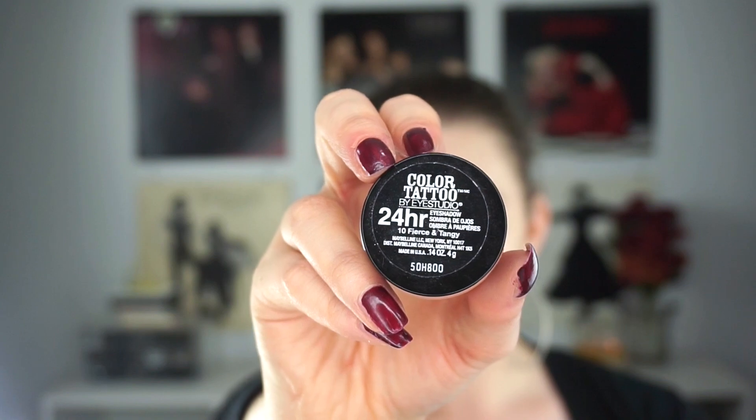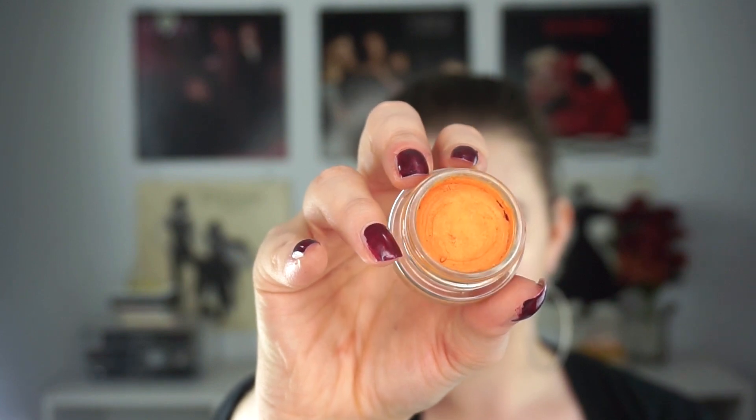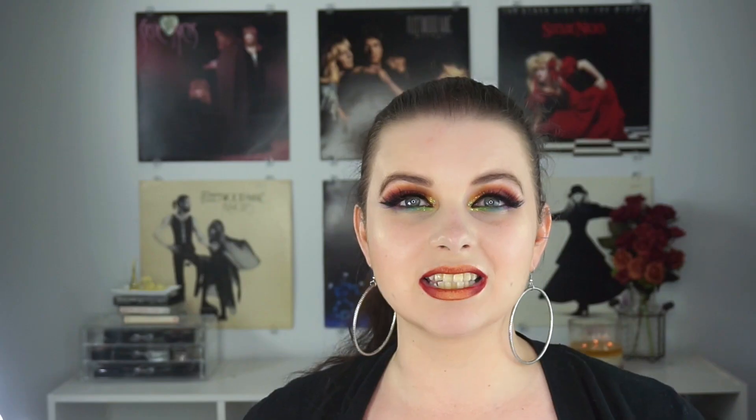For orange, I chose this Maybelline Color Tattoo in Fierce and Tangy. I'm decluttering this. I really dislike most cream eyeshadows, and this one had dried out. I tried to breathe new life into it by mixing an oil into it, but it just didn't end up working. It was too fussy for me to deal with. The oil made it softer but also more slippery, so it didn't really stay on my lid that well. I would set it with orange shadows and it was just too much work for very little payoff, so I am going to get rid of this.